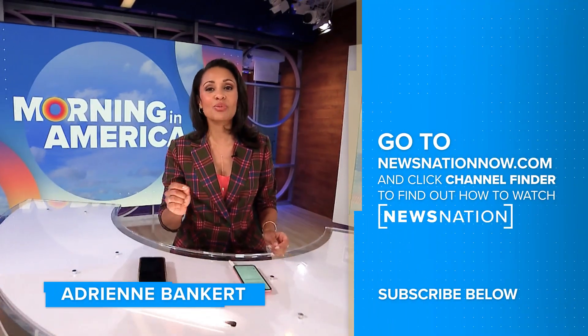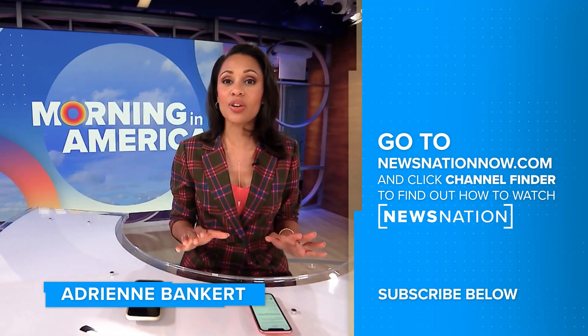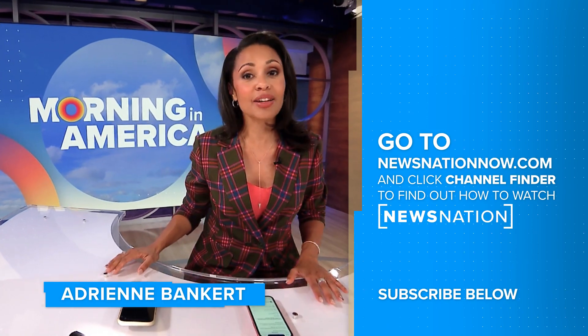Thank you so much for watching. Make sure to click on the red subscribe button below so you can get more of NewsNation's fact-driven, unbiased coverage.